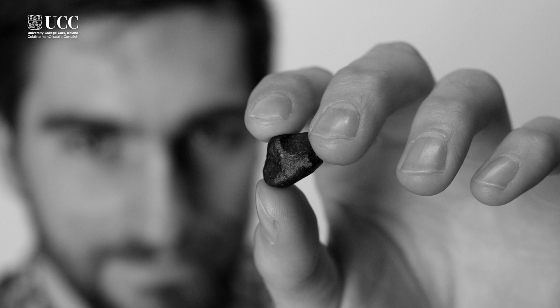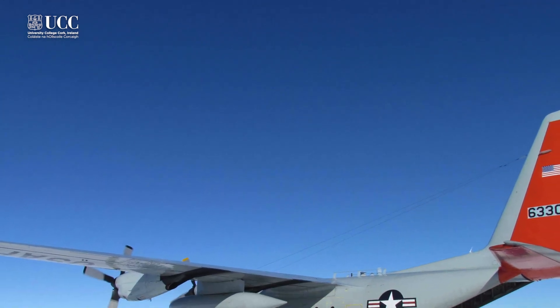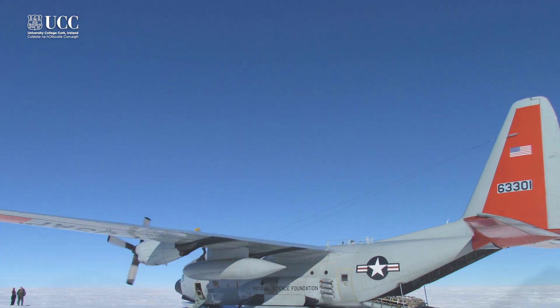Typically, you have stony meteorites like this one here, and they just are the normal kind of granite and basalt rock that we know as planets. And then you have iron meteorites, which is the catch-all term for metallic ones. They're typically from the core of planets, just like our Earth has an iron core inside of it.